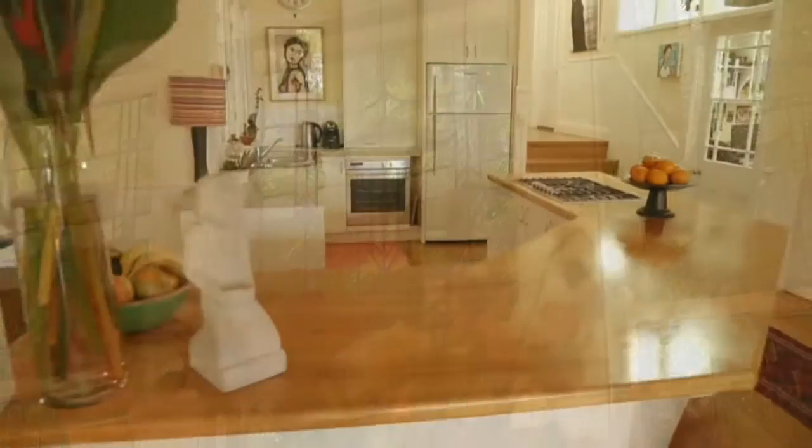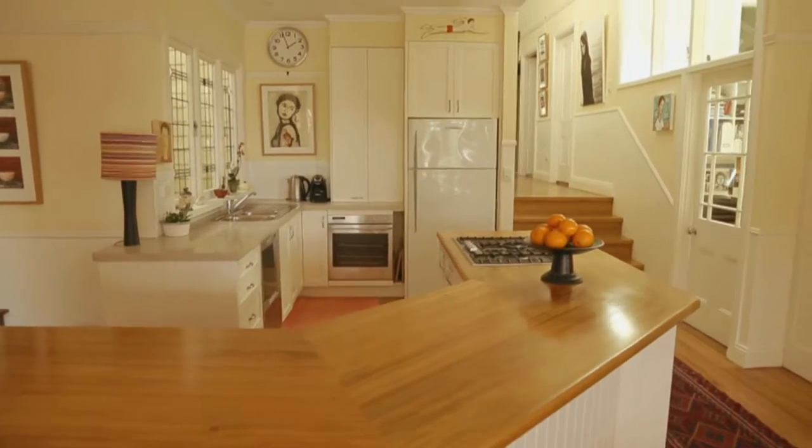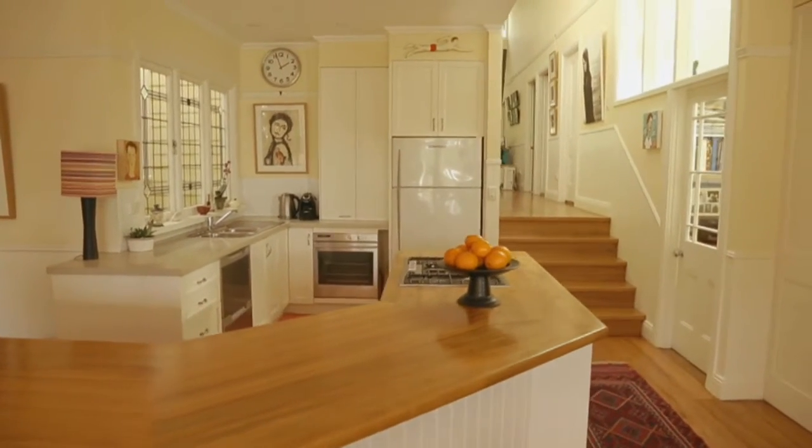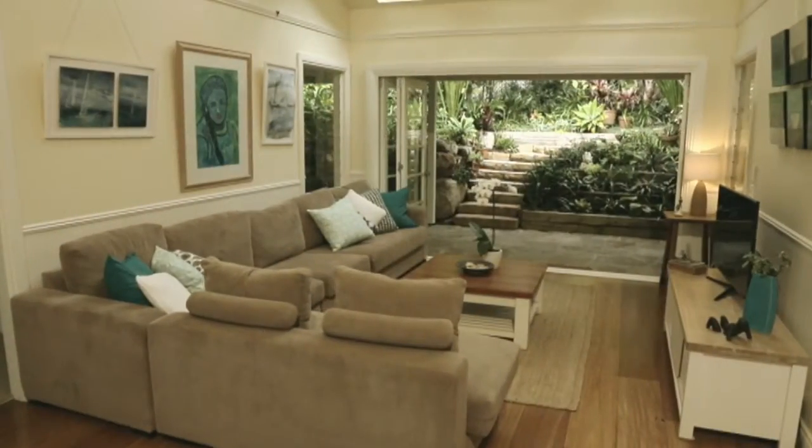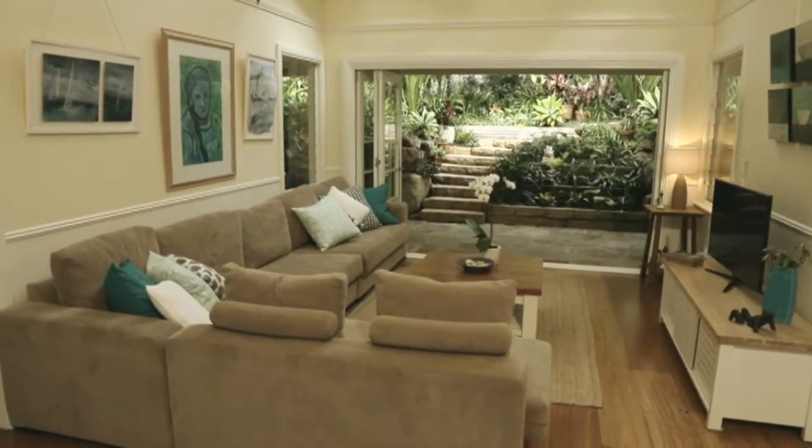The kitchen is a family hub and features Miele appliances, an enormous pantry, plus timber and stone bench tops. This flows to a second lounge room, around which are three generous bedrooms with built-in robes.